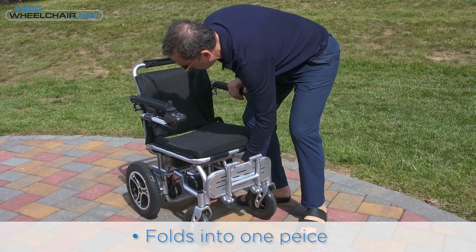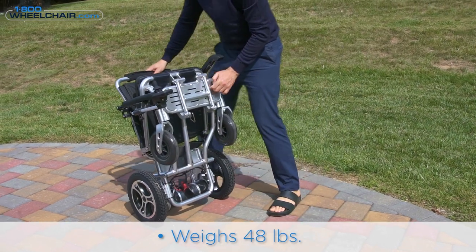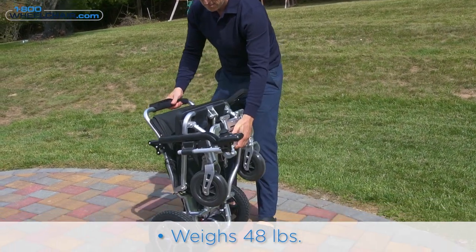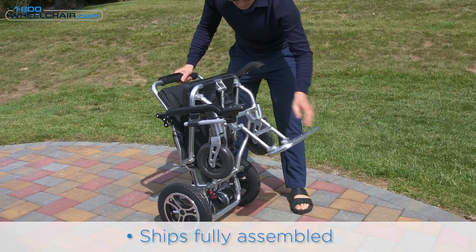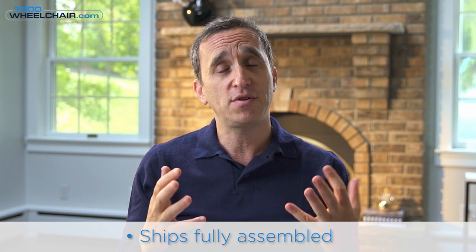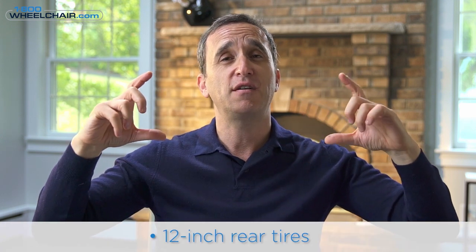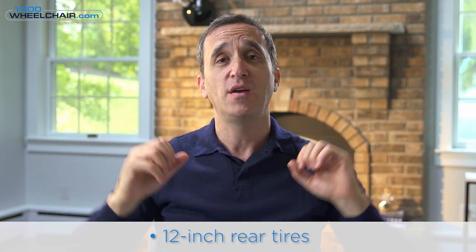The Evolt is a foldable wheelchair — it folds and weighs around 60 pounds, which is a lot lighter than traditional power chairs that can sometimes be over a hundred pounds. It folds into one section with no moving parts and no parts to remove. It comes fully assembled; all you have to do is take it out of the box and use it. It's powered by two 250-watt motors, and the rear tires are around 12 inches tall, making it comfortable to ride and capable of handling light rough terrain like gravel and grass.